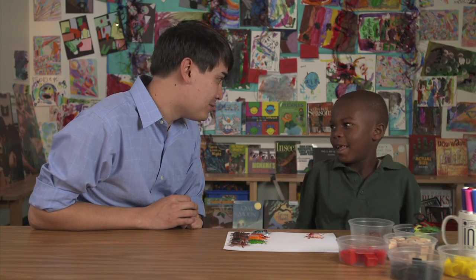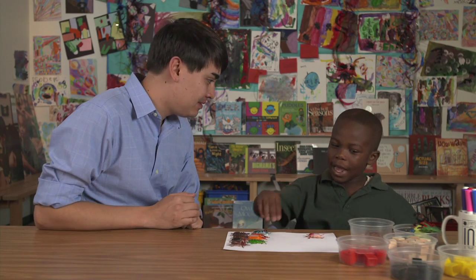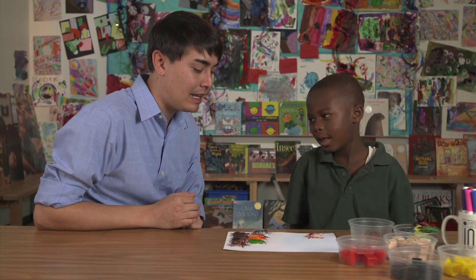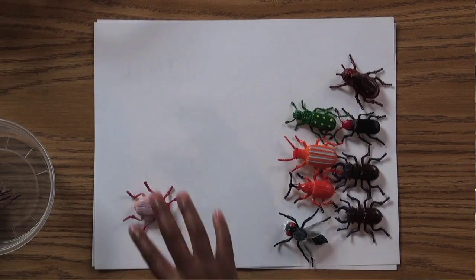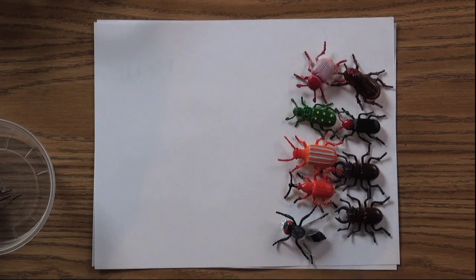Not only can these clever little people answer problems correctly, they're learning to also tell you why it's the right answer, either by explaining it. How did you know that one plus eight makes nine? Because if you go like this: one, two, three, four, five, six, seven, eight, nine.